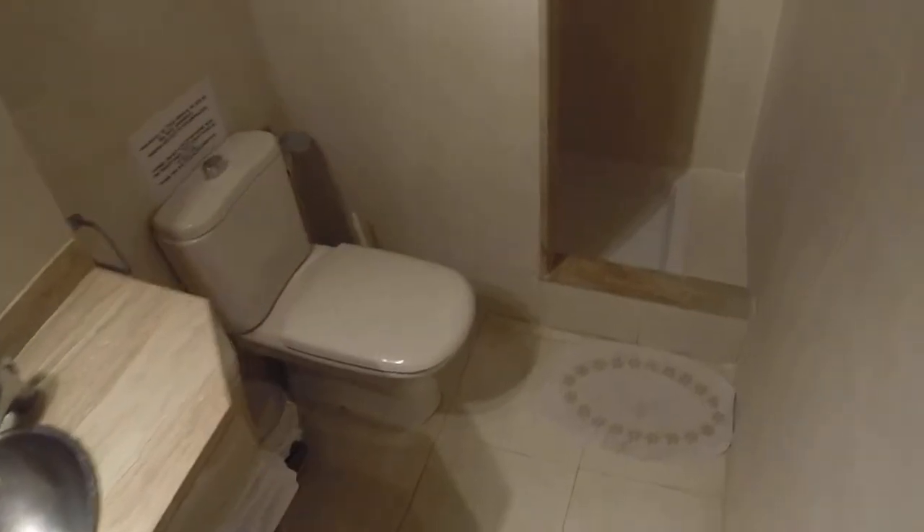Let's go first to the bathroom. This is pretty big. You have a single sink, toilet, and a big shower — very spa.